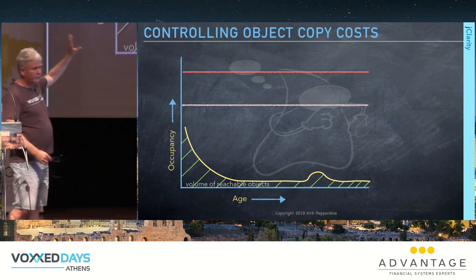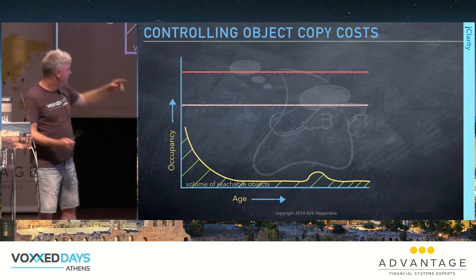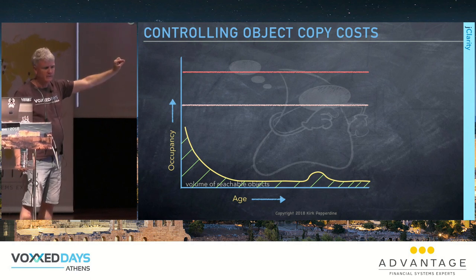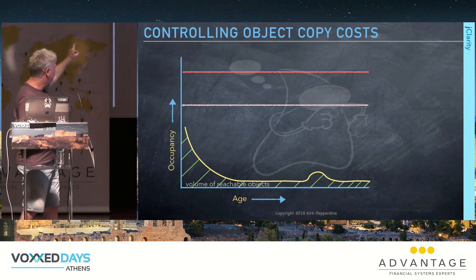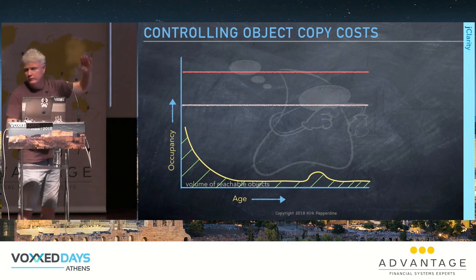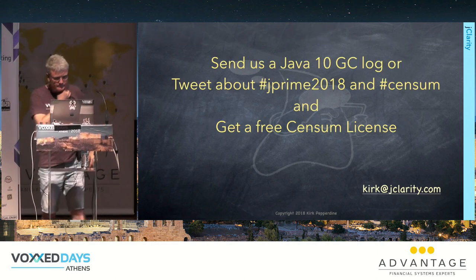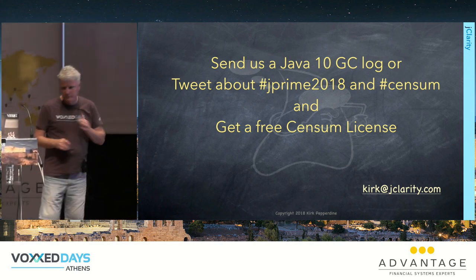Everyone believes bigger heaps give longer pause times. Mathematical analysis shows that's wrong: it's the volume of reachable data — the live data set size — that determines pause time. If you're well-tuned with G1, your pause times should be roughly constant. If the heap is stable, variation in pause time comes from momentary fluctuations in heap usage.